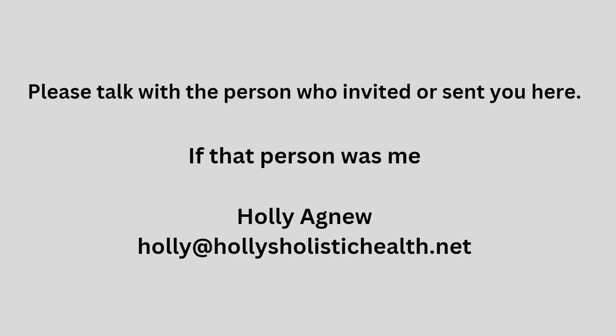We've covered a lot of products tonight, and hopefully some of what we've talked about has caught your eye so you can start reducing the chemicals and toxins in your life. Please reach out to the person who sent you here, or if you're watching the replay, so they can help you choose the right products for your needs. If it was me, you can reach me at holly@hollysholistichealth.net.